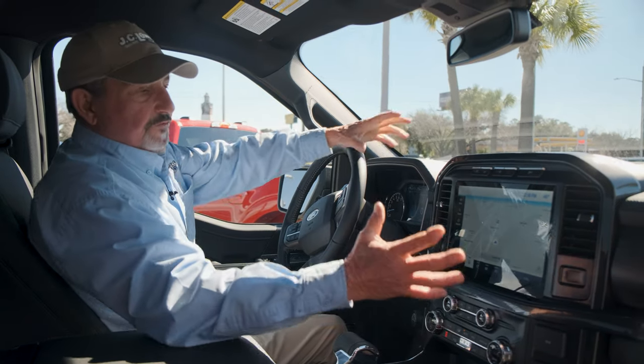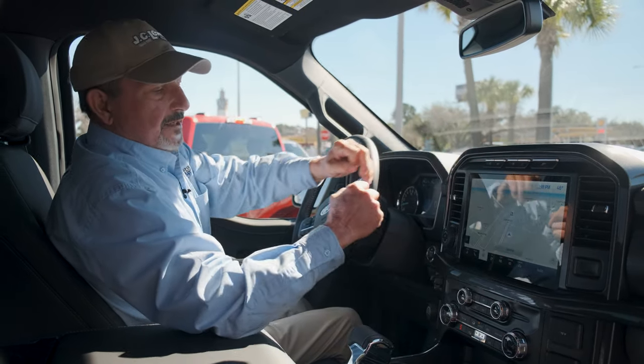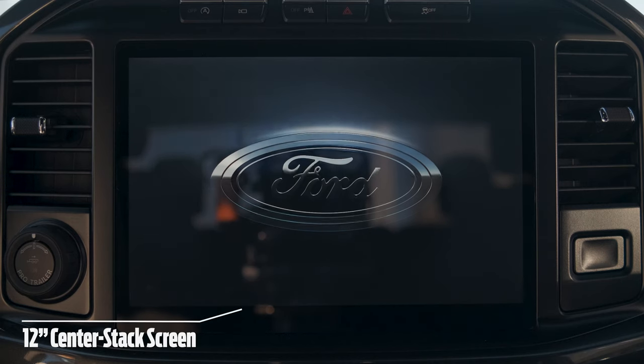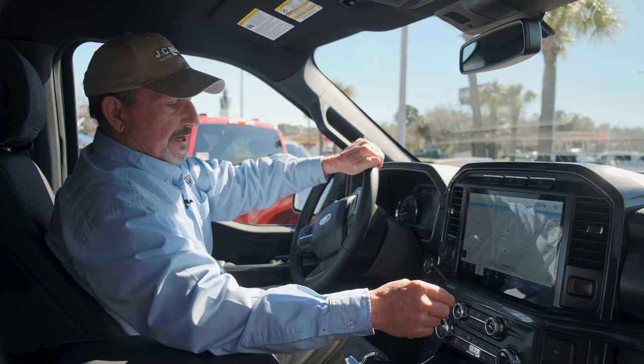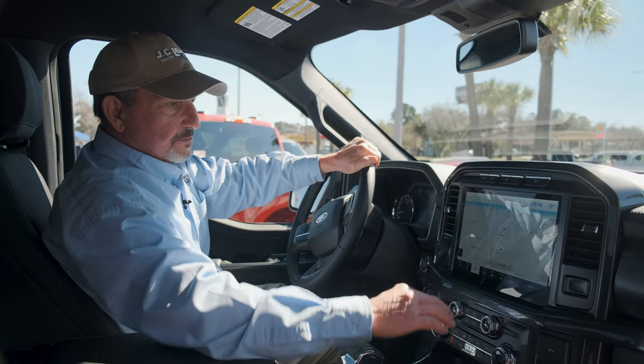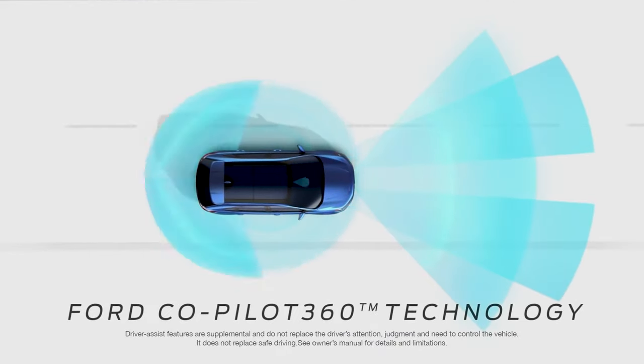One feature that's really going to stand out and say wow to you: on this model we have the new 12-inch screen. The screen is so much more user friendly — it's all touchscreen. This is the navigation screen up there, and we've got all kinds of different options along the bottom. This truck is very intelligent.